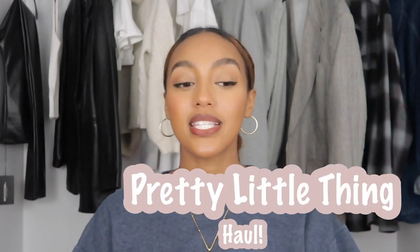Hey guys, welcome back to a new video! Today's video is one I'm so excited about — I've been waiting to do this for about a week and a half. I am doing a PLT — Pretty Little Thing — haul, but this is not just any boring haul. I'm going to show you all the items I got from Pretty Little Thing and how I would style them for winter.